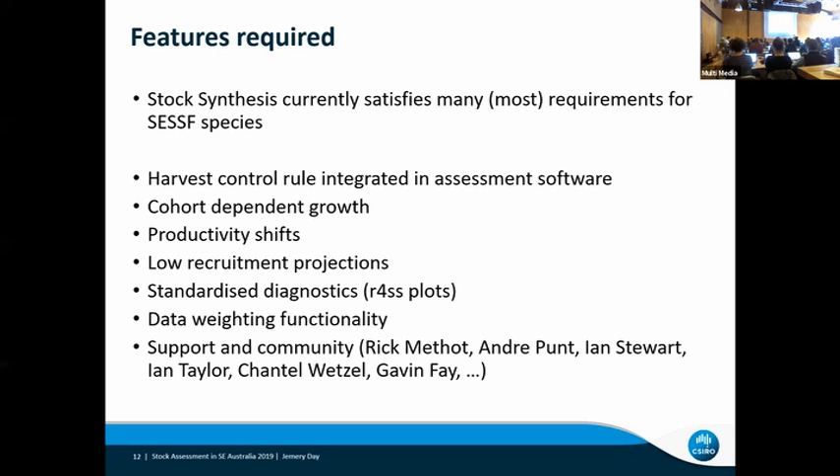The standard diagnostics from Stock Synthesis — R4SS is fantastic, I'll echo those sentiments, it makes preparation of our stock assessments so much easier. The support we get from people like Ian Taylor sitting in the back has been fantastic. Data weighting functionality is really useful — the functionality that comes through R4SS and SS helps get our data weighting either right or closer to being right. And support from a number of people, many of whom are in this room, over a number of years to get our SS assessments in Australia going has been very useful.